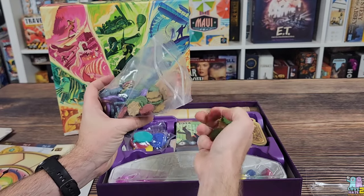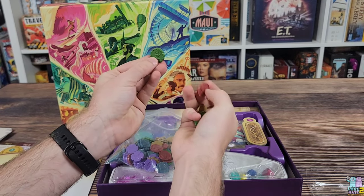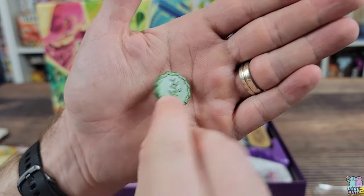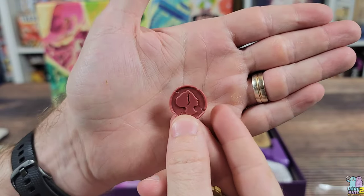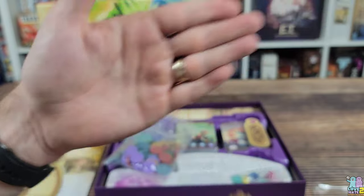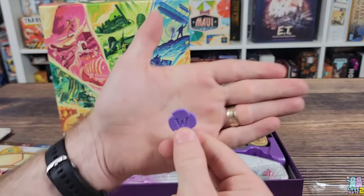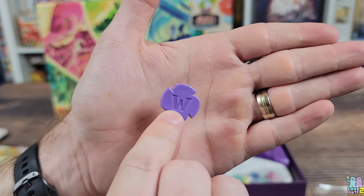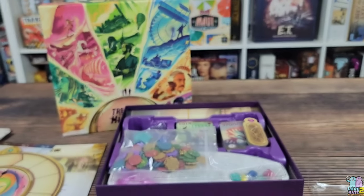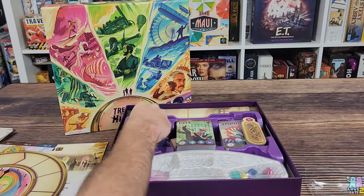These plastic tokens represent the different player colors: blue, red, green, yellow, and purple. Each color has a different mold — really pretty nice. There's a light bulb shape, and here's the blue and purple ones so you can see what those look like. The purple one looks like Wario from Mario — just kidding — and the blue one is a scroll. Pretty cool.